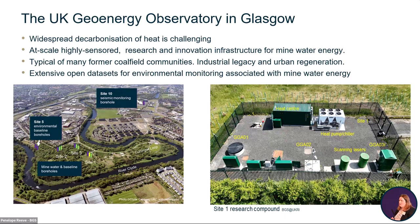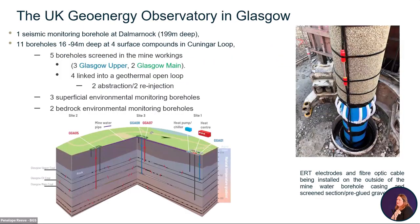You can see a heat centre and a heat pump chiller in white. The observatory in Glasgow is to look at mine water geothermal — both heating and thermal storage. Altogether, there are 12 boreholes drilled between 2018 and 2020. The boreholes go down to two levels of mine working: one called the Glasgow Upper at about 50 metres down, and one called the Glasgow Main at about 85 metres down.